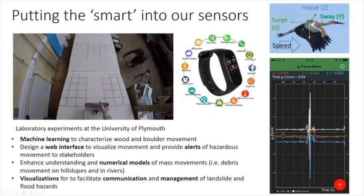Finally, we'll be designing a web interface and some kind of early warning system, enhancing understanding and models of mass movements, and creating visualisations to facilitate communication and management of both landslide and flood hazards.